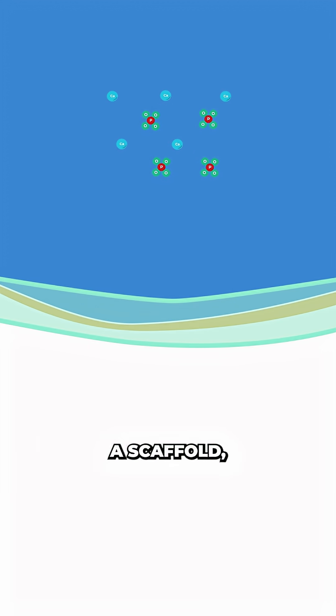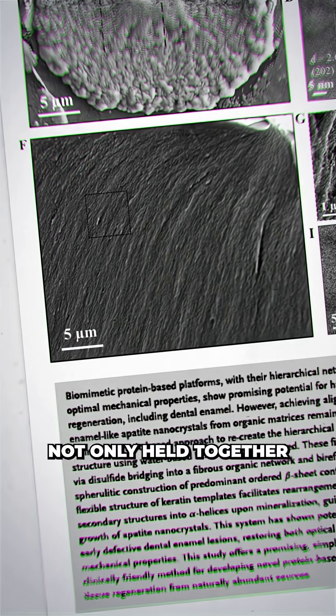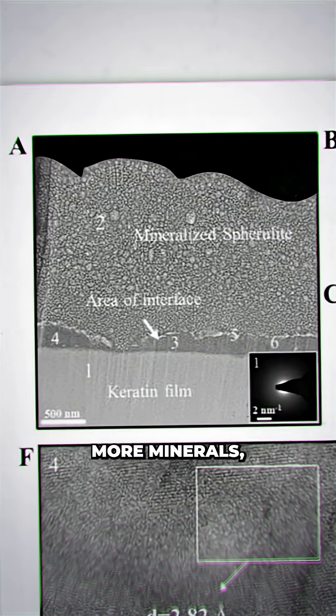The keratin acted like a scaffold, encouraging those minerals to crystallize in a highly ordered way, creating a structure that looked and behaved much like natural enamel. Over time, the layer not only held together, but continued to recruit more minerals.